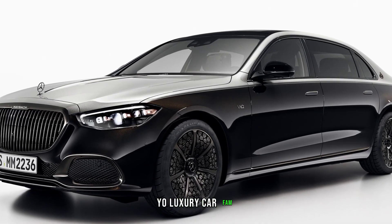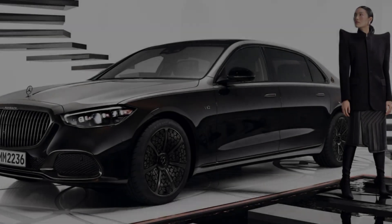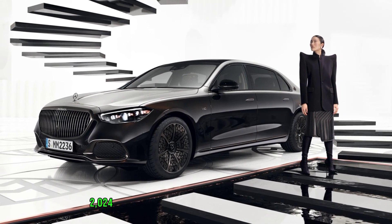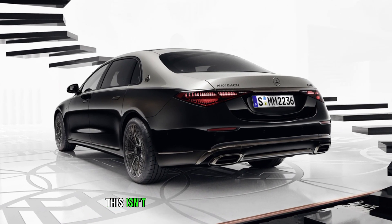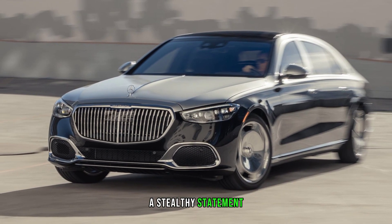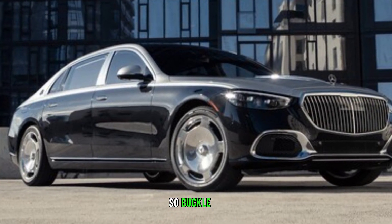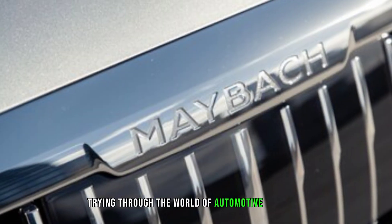Yo, Luxury Car Fam, it's DK Reviews back on the channel, and today we're diving into the darkness with the 2024 Mercedes-Maybach S580 Night Series. This isn't just your average S-Class, folks. This is a wolf in sheep's clothing, a stealthy statement piece that oozes exclusivity and power. So buckle up, because we're about to take a midnight ride through the world of automotive opulence.